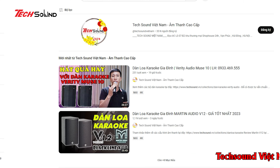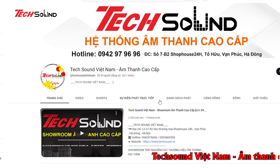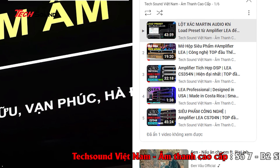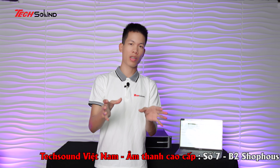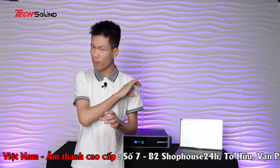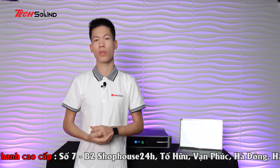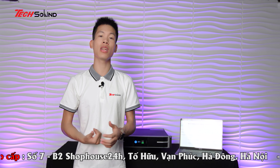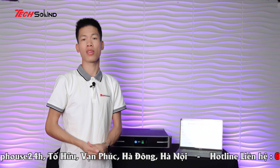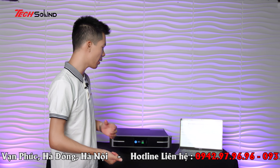Em đã review cho các bác rất nhiều chiếc amplifier trên kênh YouTube của Tech Sound, bao gồm các mã như CS704, 354. Lần này chúng ta sẽ cùng nhau đi review và đánh giá chi tiết một mẫu amplifier cao cấp nhất của LEA, có công suất lớn nhất tính đến thời điểm hiện tại. Đây cũng chính là những chiếc amplifier đầu tiên có mặt tại Việt Nam, và trên thế giới thì rất ít có review.